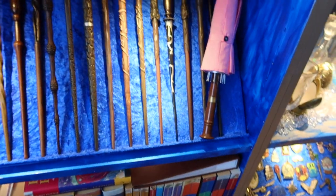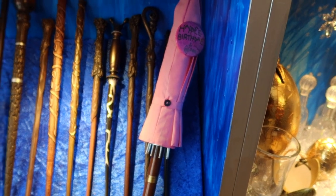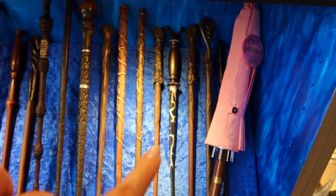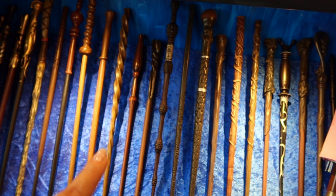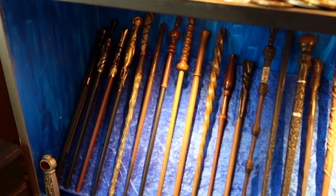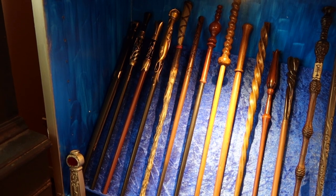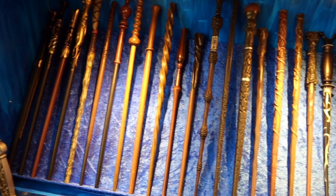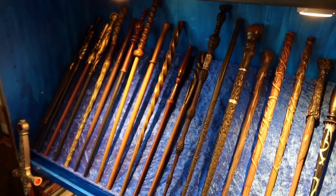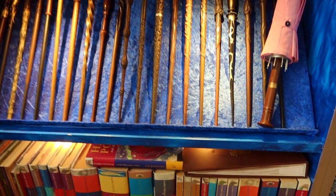Then we move down to the wand shelf. We've got Hagrid's wand which is motion sensitive and lights up. Then there's an array of wands — all the good people in Harry Potter — and here we have a few of the interactive ones available from the Wizarding World in Orlando, Florida. They're beautiful but I think I need to start taking some off because there are getting to be quite a lot.